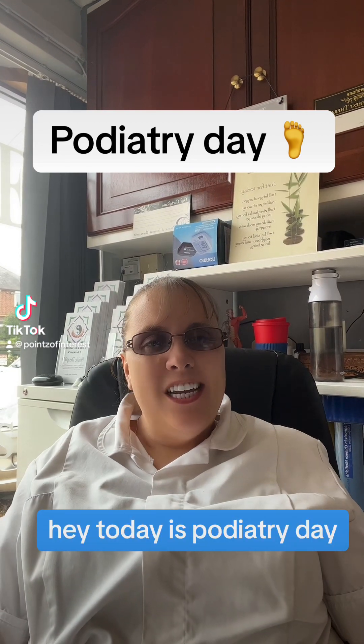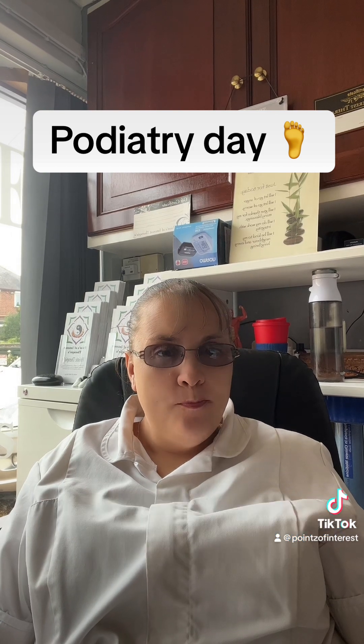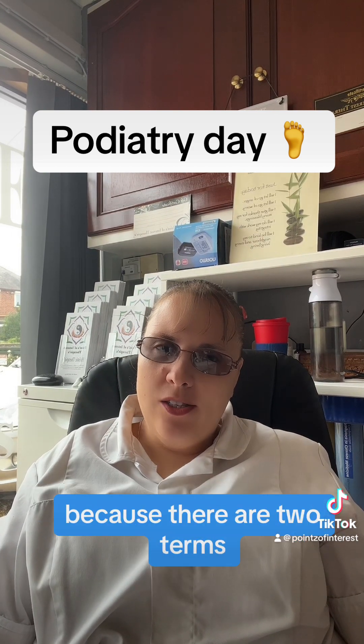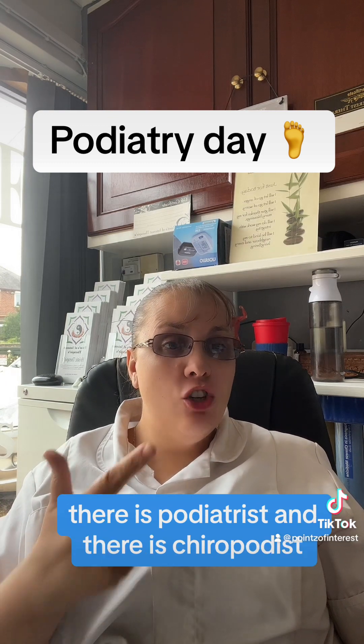Hey, today is podiatry day and I wanted to talk to you about podiatrists. This is one that's got a lot of people very confused because there are two terms: there is podiatrist and there is chiropodist.